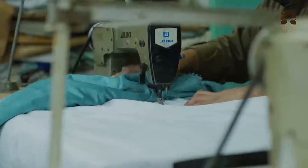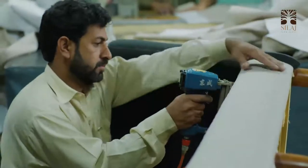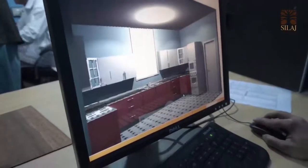After that, an appropriate fabric is selected which complements the piece of furniture. Our designers are always busy experimenting and exploring new modern combinations.